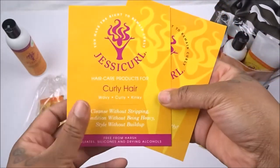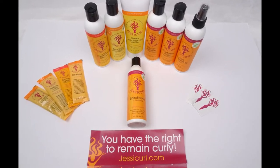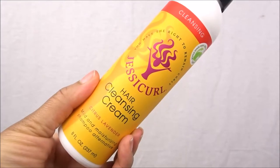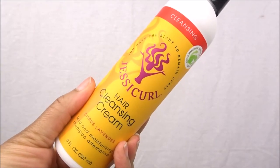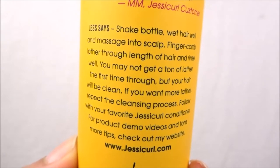I want to give a quick shout out and thank them so much for wanting to do this collaboration with me. So let's get right into the review. We're starting on soaking wet hair — I did use a pre-poo prior to wash day. We're starting with the Hair Cleansing Cream in the citrus lavender scent. It's a mild and moisturizing shampoo alternative. The directions say to wet hair well, massage to scalp, finger comb lather through the length, and rinse well. You may not get a ton of lather on the first try, but your hair will be clean. The formulation is liquidy, not a heavy cream.